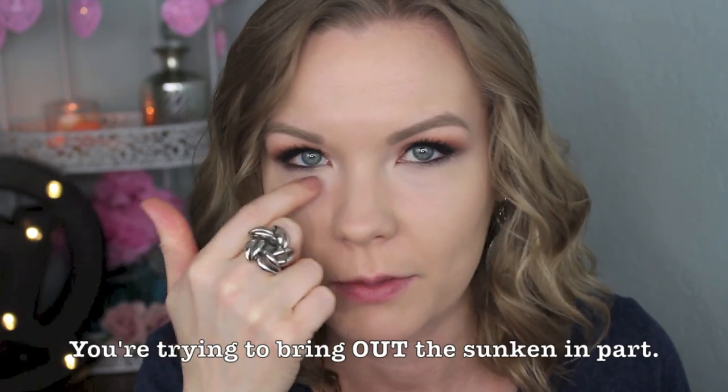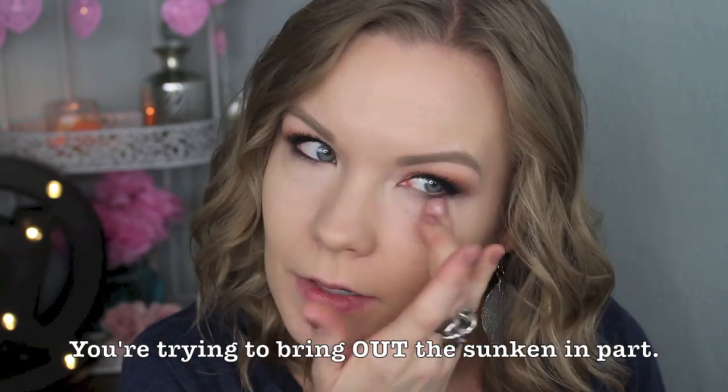I focus the MAC concealer right in the corner, right underneath — you want to go underneath the bag. With under-eye circles that are raised, the darkest spot and most concentrated shadow is underneath the bag. By applying concealer there, you're concealing the dark discoloration and also helping to hide the change in depth — this part is puffed out and this part is sunken in, so brightening the sunken area makes the puffy part less obvious. Then I blend it over with the other concealers.